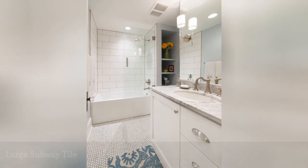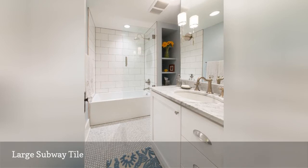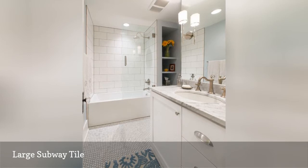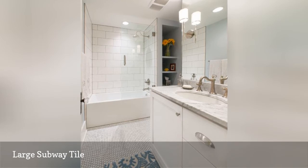Most of the examples we've seen so far use small or medium subway tiles, but this one uses quite large tiles, which has a completely different effect than the smaller ones, as you can see from the hex tile on the floor. This design by High Craft Builders via Houzz shows how a large subway tile can enlarge and lighten up a room.